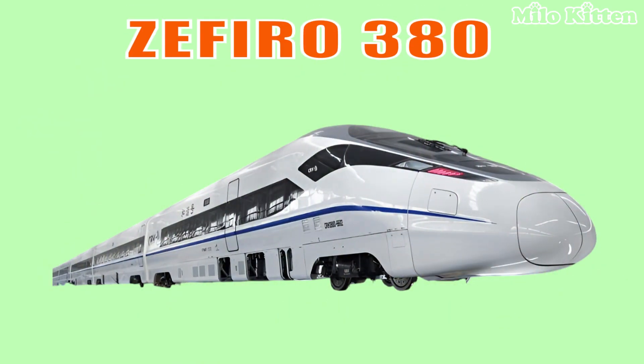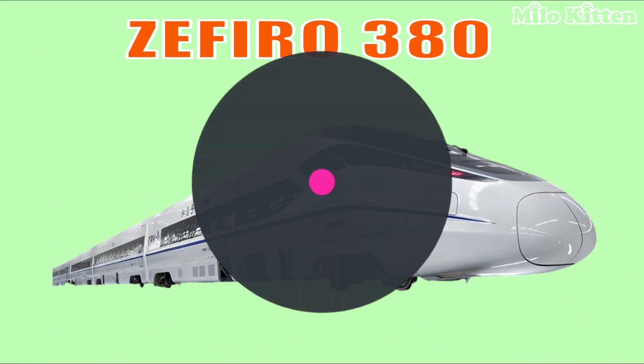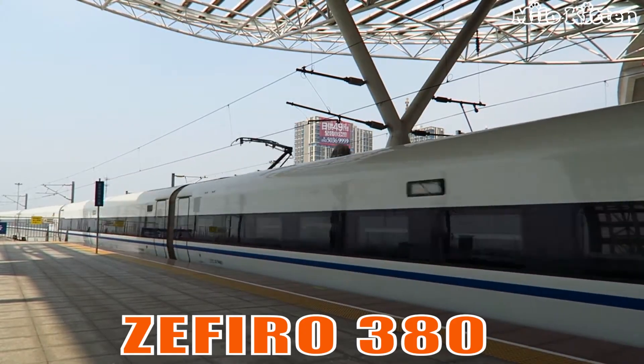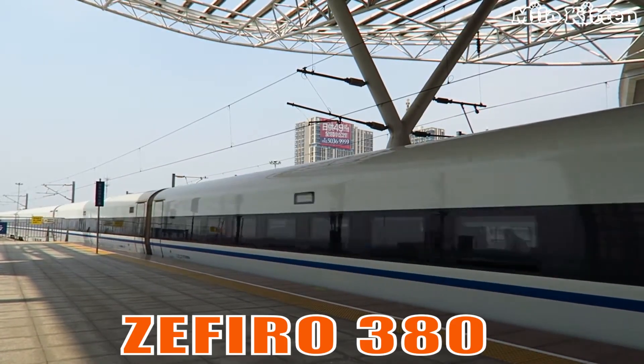This is the Zephyro 380, a next-generation high-speed train designed for ultra-fast travel with excellent energy efficiency.